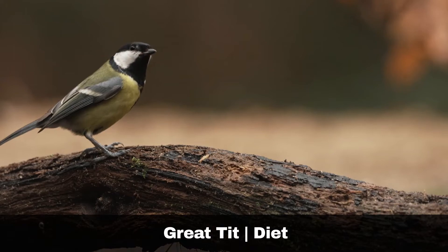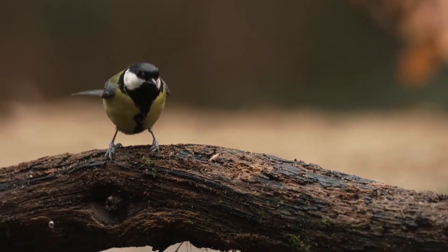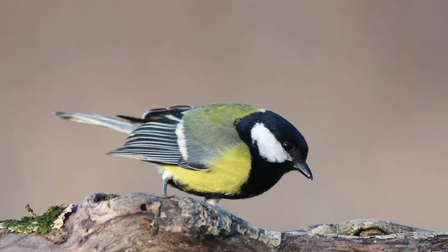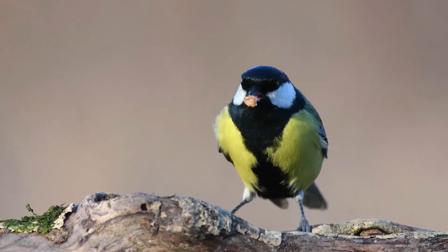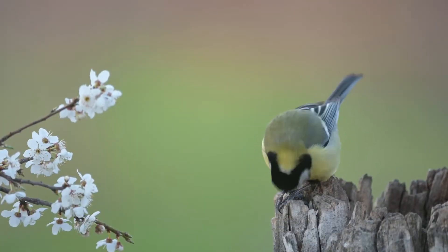The Great Tit is omnivorous, eating predominantly insects during the spring and summer months, and seeds and berries during the autumn and winter. They are frequent visitors to garden bird feeders, especially in the winter, often forming mixed flocks with other tits.